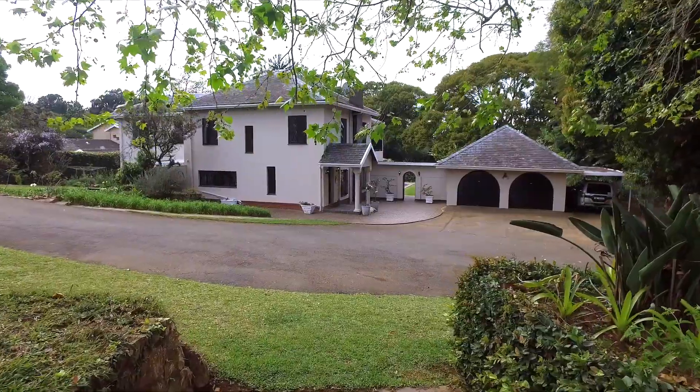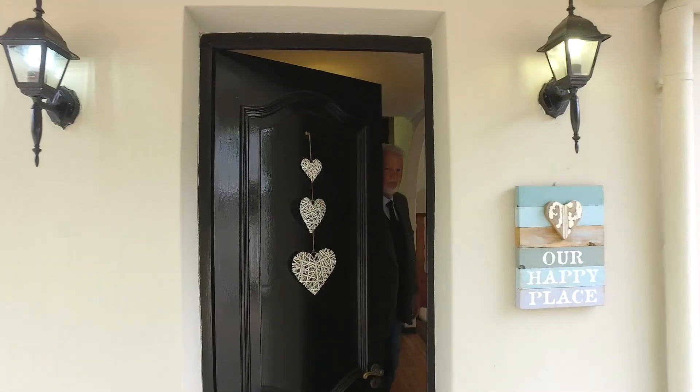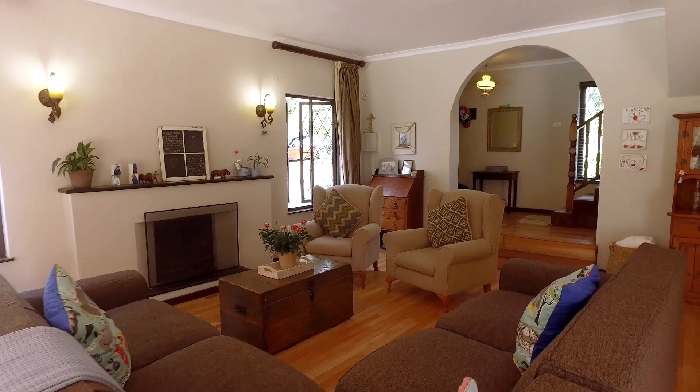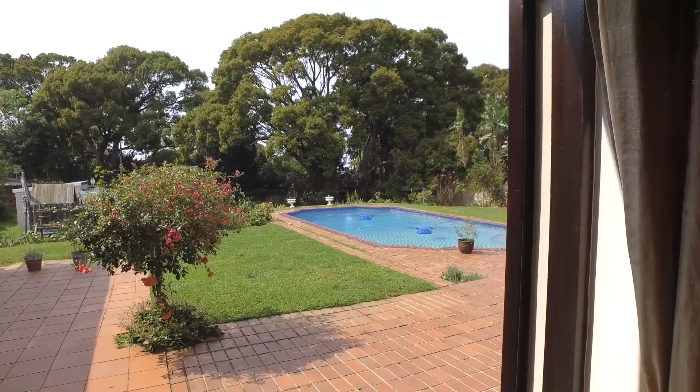53 Avery Road is a classic family home in the prime golf course area of Kloof. Space and a prime location is the mantra of this traditional double story set on a child-friendly acre in the mystical Avery Road.